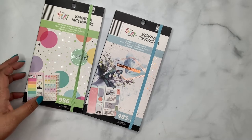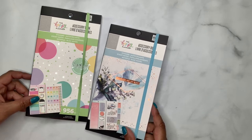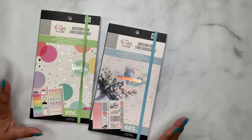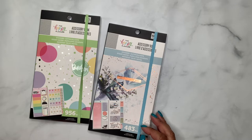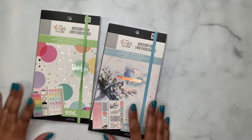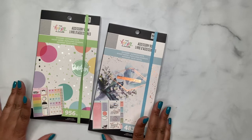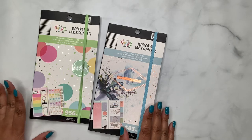Hey friends, welcome to The Planner Trap — or welcome back, or welcome for you first timers. I just wanted to stop by and give you some flip throughs because I went to my Michael's tonight to pick up something I ordered online. I ended up perusing the planner section to see if they had any new stuff, and they had the accessory packs. They had all four of them.